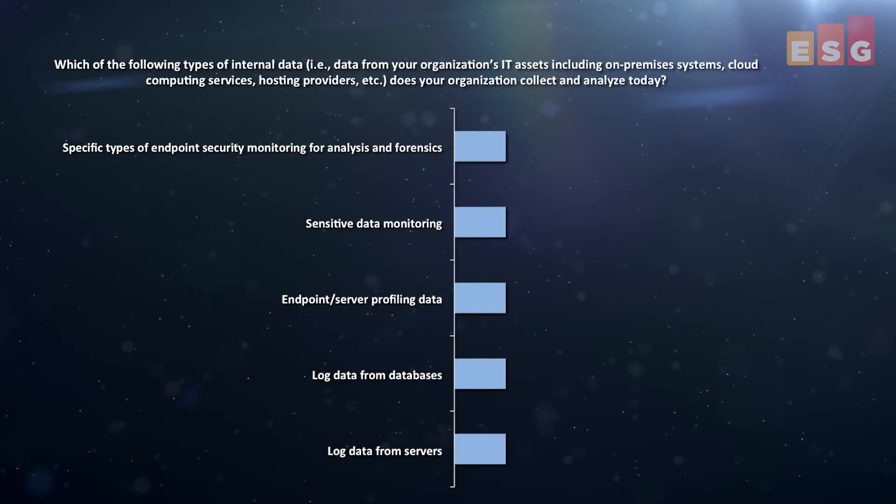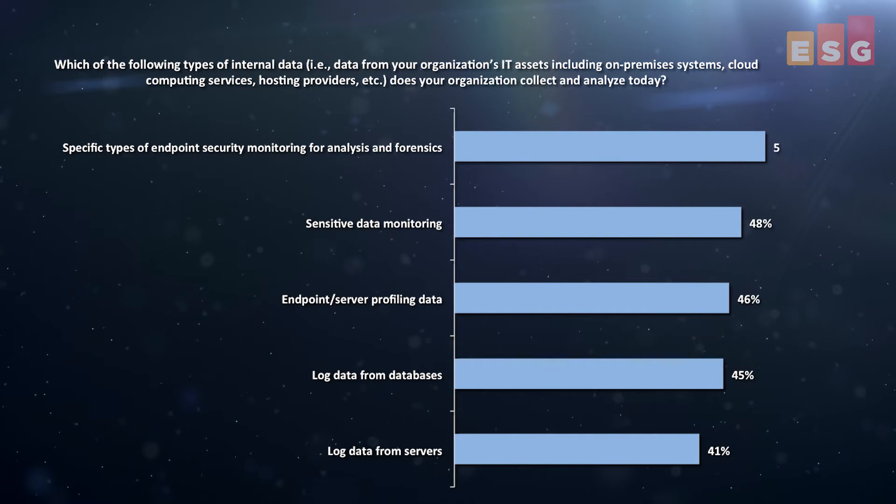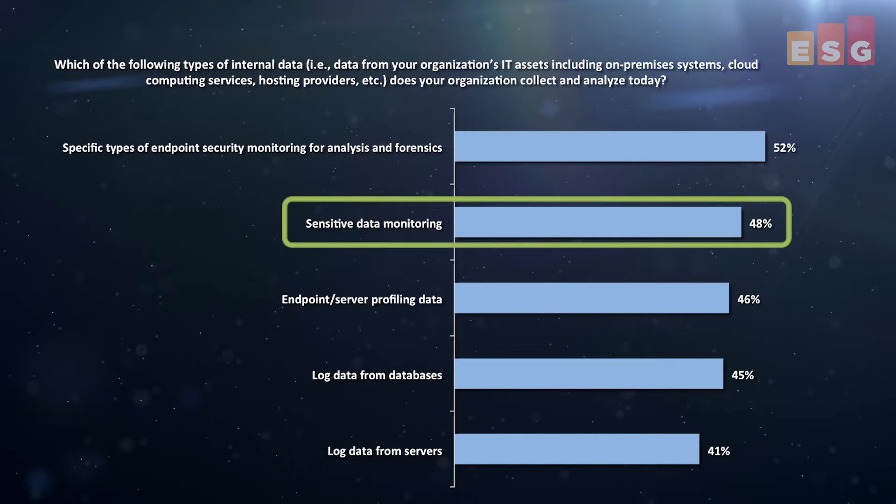Recently published ESG research confirms that data security intelligence is a key component of cybersecurity. Nearly half of surveyed organizations say they use sensitive data access and usage information as part of their threat management analysis activities today, but most organizations don't have a clear, up-to-date understanding of the risks or potential financial impact of a breach of their sensitive data.